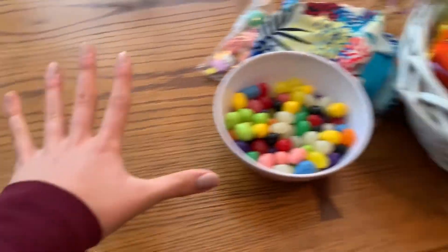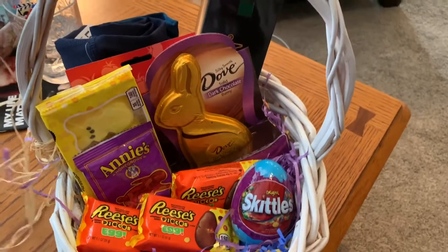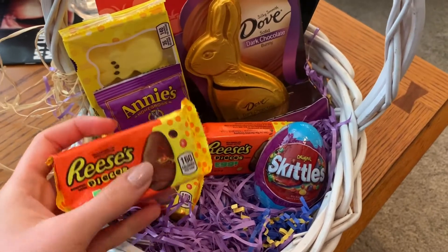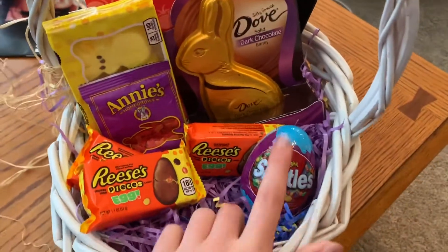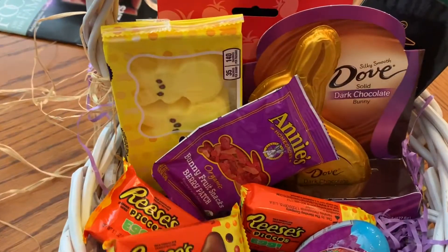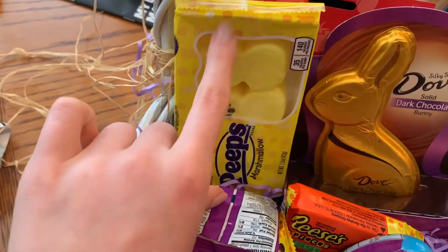I'm going to go through everything I got. Starting with my Easter basket from the Easter Bunny — we got some Reese's eggs with Reese's pieces inside, which I'll put in the freezer because it makes them that much better. Then I got an egg with Skittles in it. I got two of those but traded one with my sister, and then I got some Peeps.